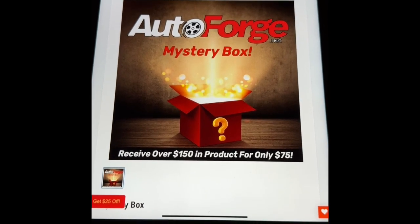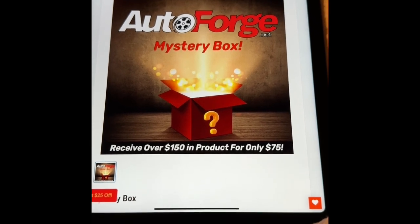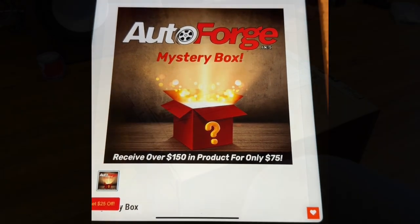Nick went out of his way, curated a great box where the products are cohesive. They work. They link together. Enjoy. $400. Thanks, Nick.